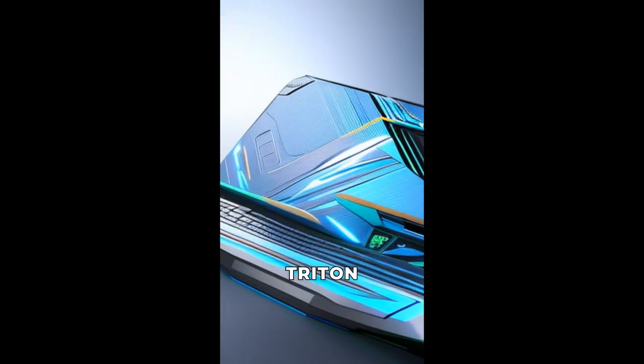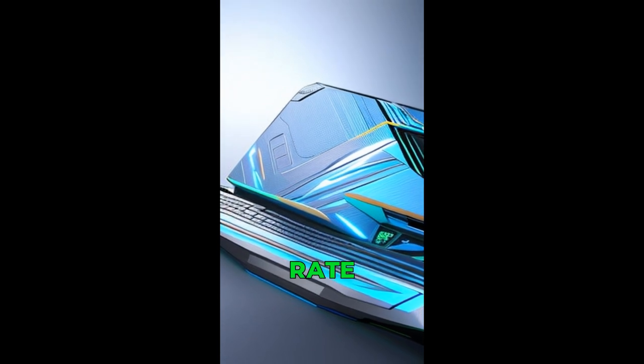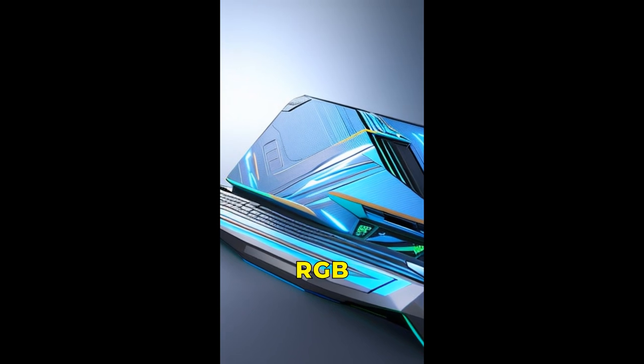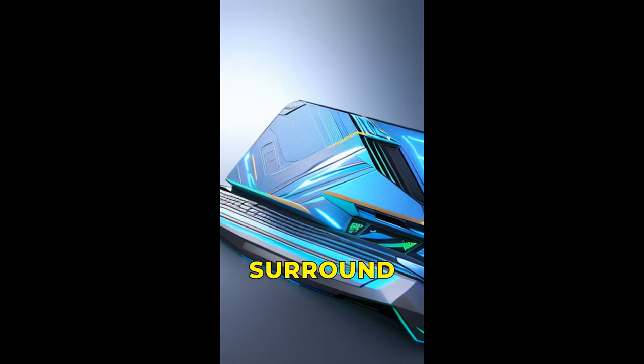The Predator Triton 17X also features a mini-LED display with a 250Hz refresh rate and an IPS version at 240Hz, as well as a per-key RGB keyboard, Wi-Fi 6E, and a 6-speaker surround sound system.